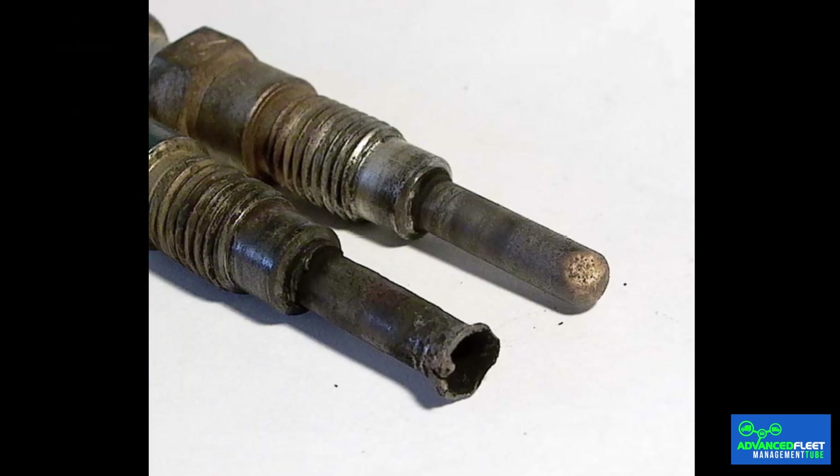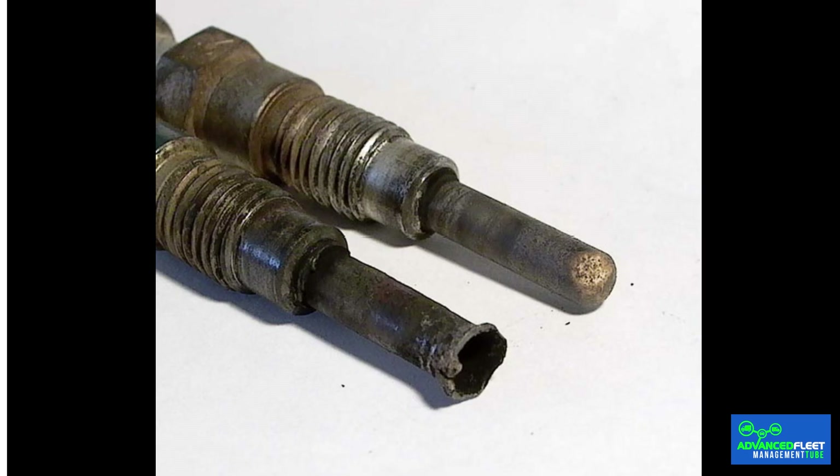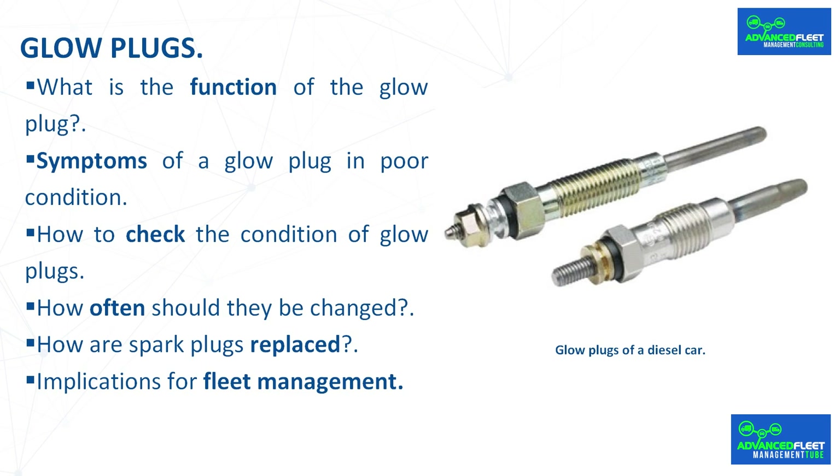Glow plugs wear out over time and, when they reach a certain number of kilometers or starts, they will stop working sooner or later. They do not warn when they are going to stop working — they do so suddenly. You may find that a glow plug is working fine and then stops working the next time you start the engine, so it is very important to replace them when indicated by the vehicle manufacturer.